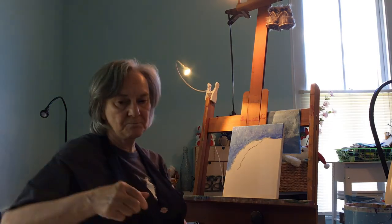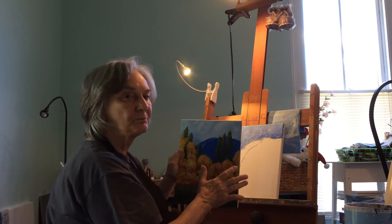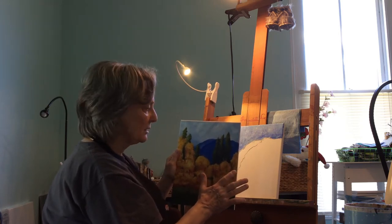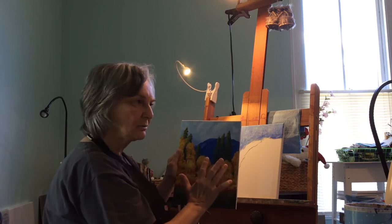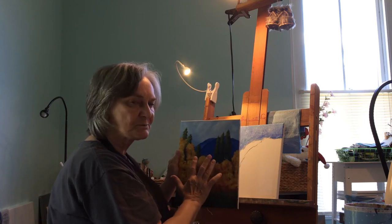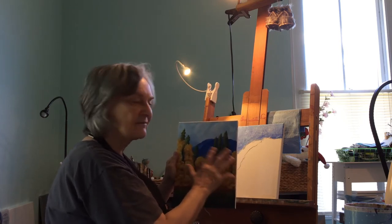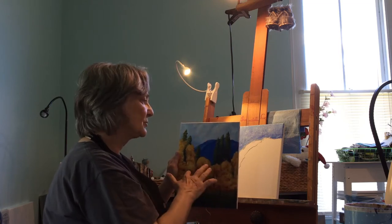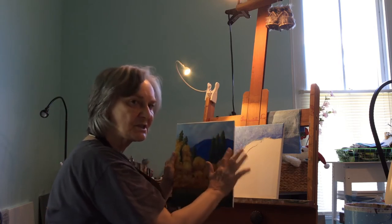Now I'm going to start working on the mountains, and the mountains are blue. One reason they're blue is that they're in the background — there's atmosphere going on in between. So although this blue is played up a little bit, they would have a hazy look. Sometimes if you look at landscapes, the distance is a little more blue. So we'll go with the blue.